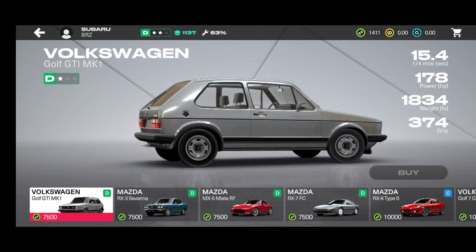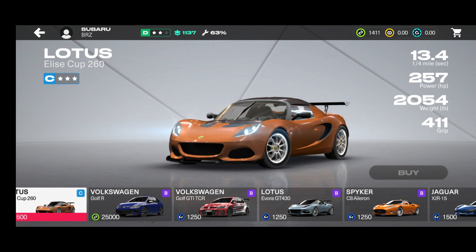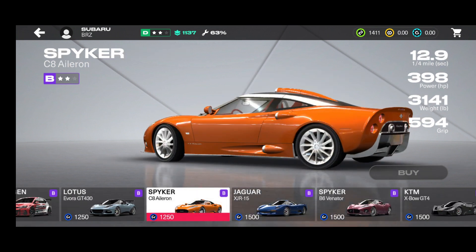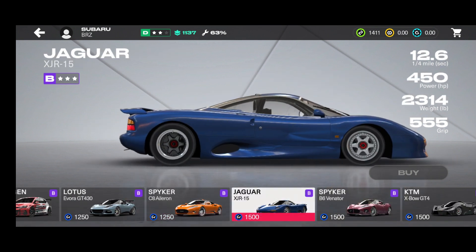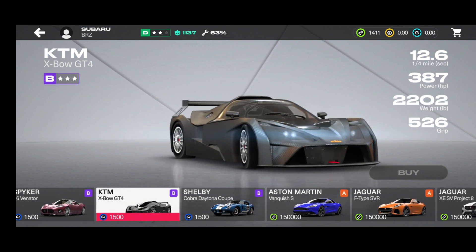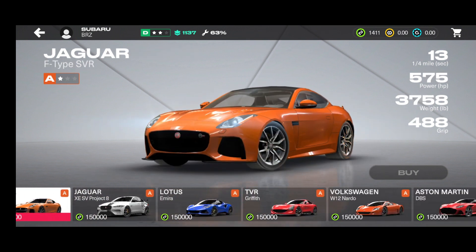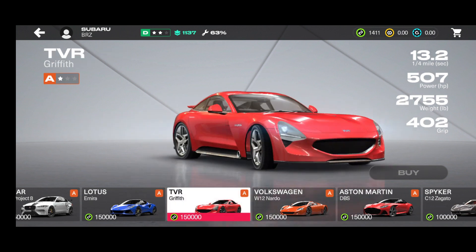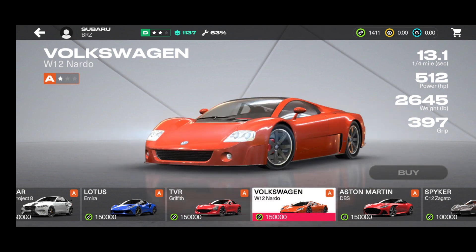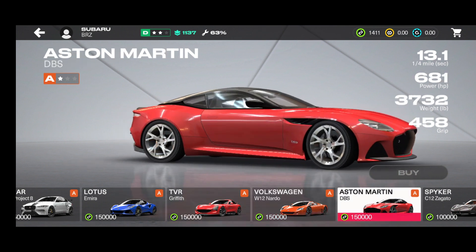Let's look at the car shop. We've got Fords, a McLaren, a Lotus Elise Cup 260, a Golf GTI TCR looking like a monster, a Spyker, a Jaguar XJR-15, a KTM with the crossbow, a beautiful GT4, a Shelby Cobra Daytona, an Aston Martin Vanquish S, a Jaguar F-Type SVR. We also have TVR with the Griffith and Volkswagen with the W12 Nardo.